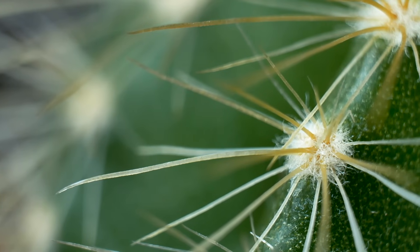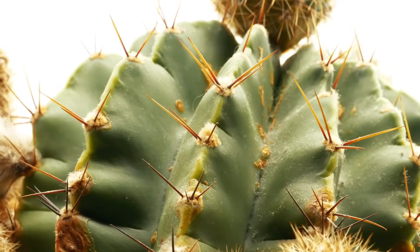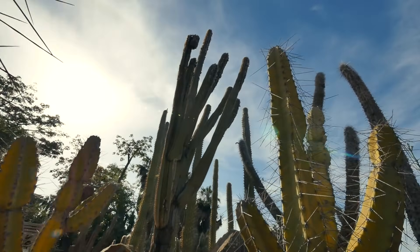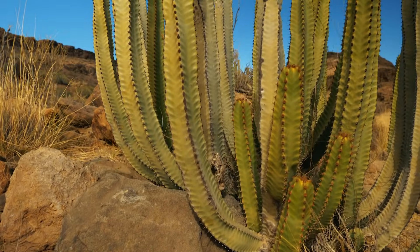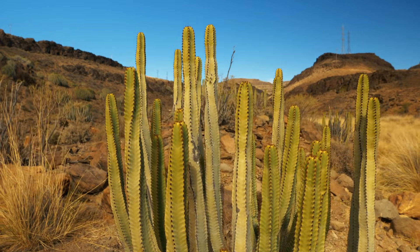In order to survive in hot and dry climates, most cacti have spines instead of leaves. These spines help protect the cactus from animals, reduce the flow of hot air next to the skin of the cactus, and even provide some shade to the plant.